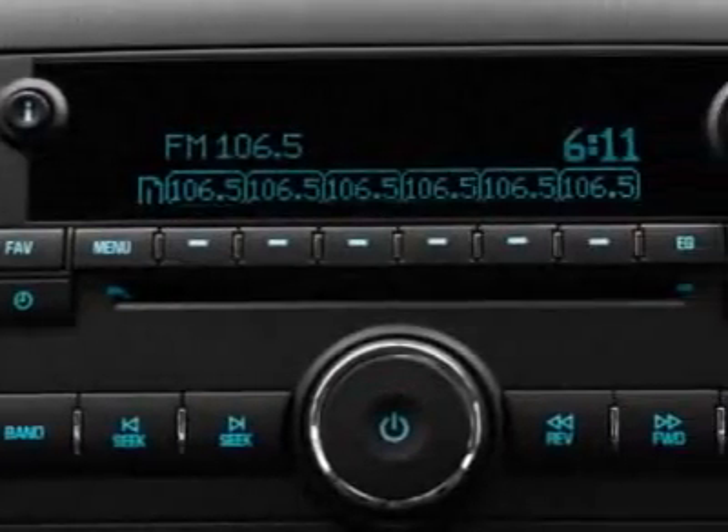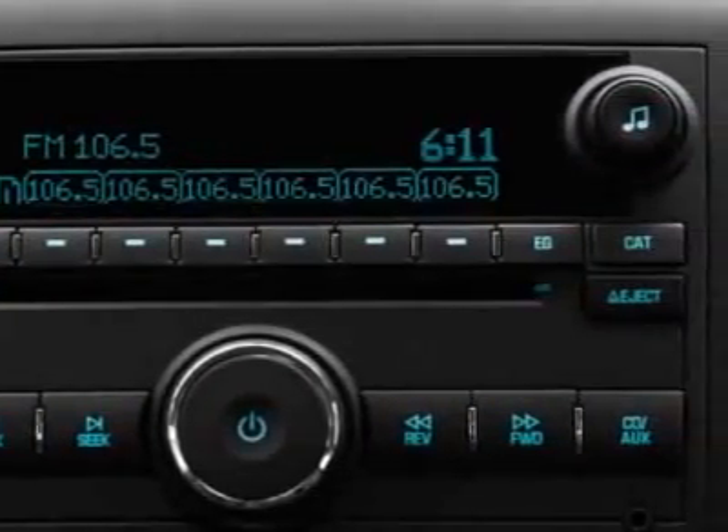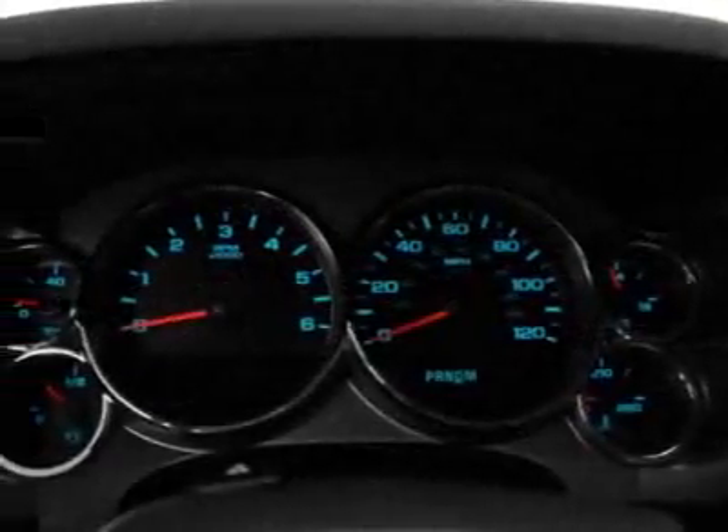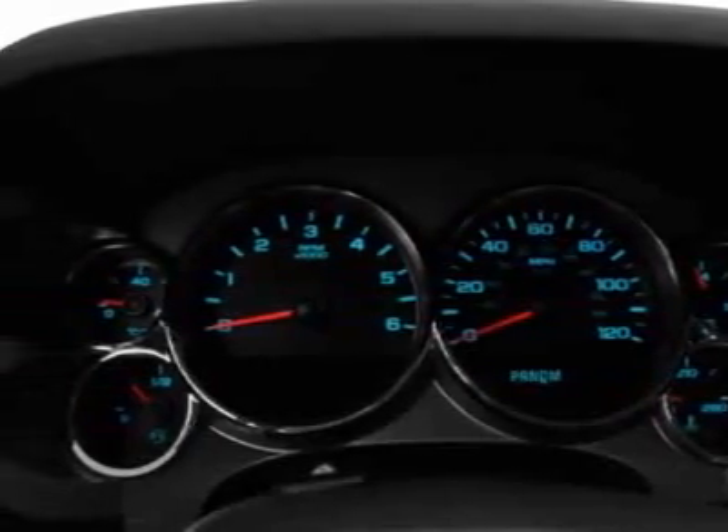Convenience Package, All-Star Edition, tires P265-65R18 on/off-road white outlined letter, license plate bracket front, Z71 appearance package and suspension package off-road.